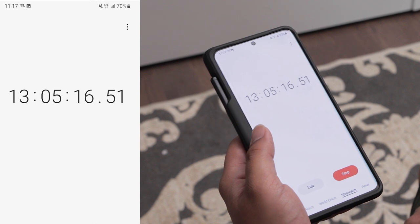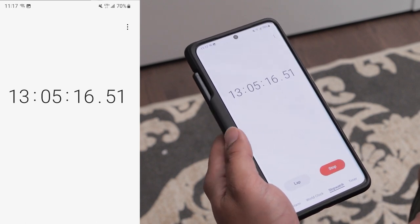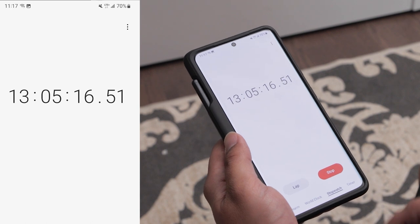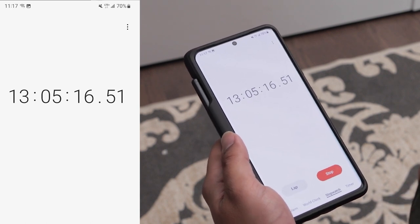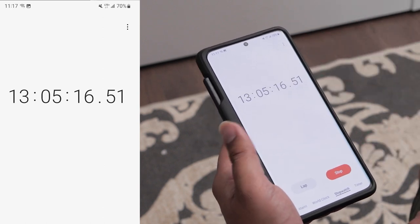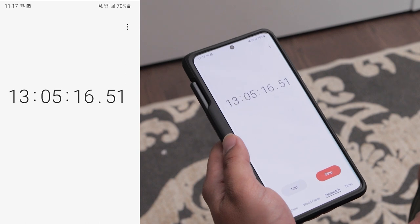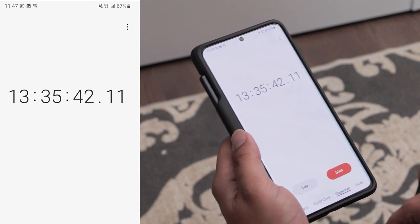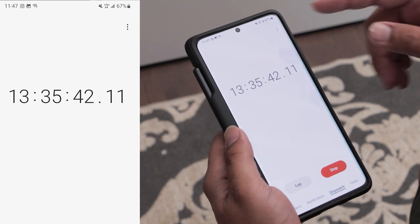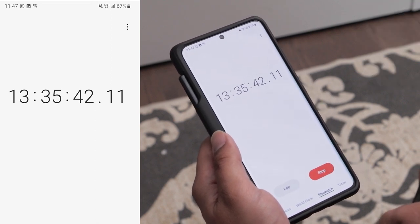At around 11:17 AM I took my lunch break. The battery was at 70% and 13 hours and five minutes had passed since the start of the test. During my lunch break I watched a movie on Netflix for half an hour, and the battery dropped to 67% — a three percent drop.